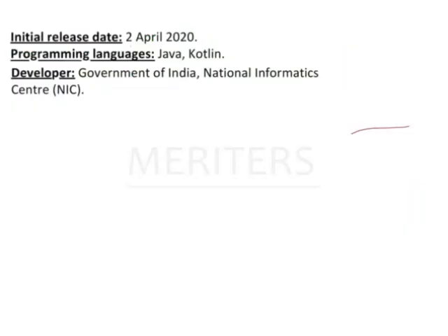It was initially released in April 2020. It was developed in the Java language by National Informatics Center. This is the answer to our question — National Informatics Center developed the app.